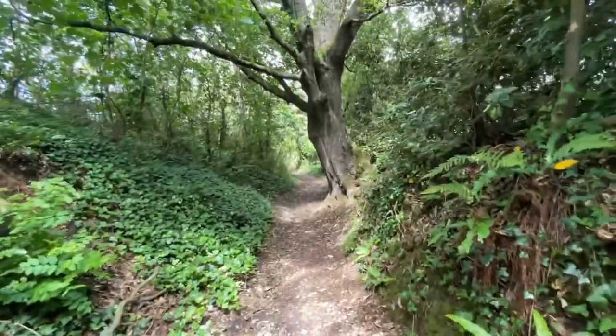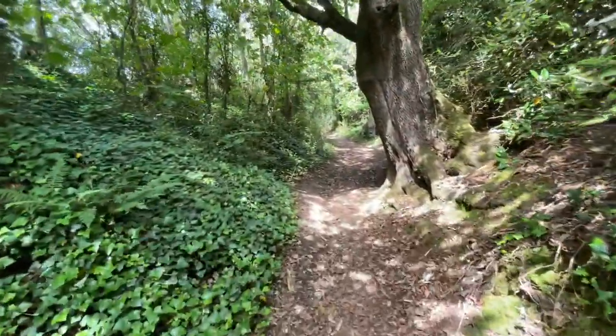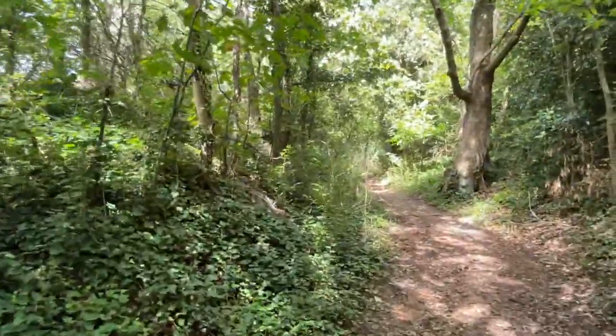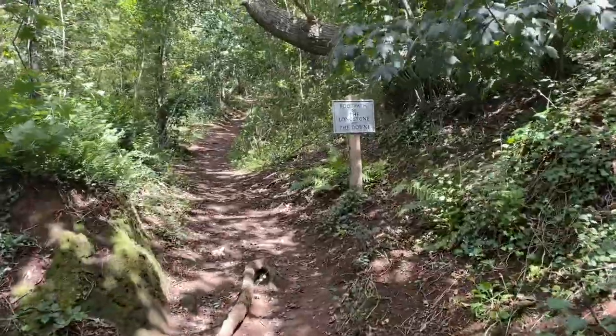At the top of the hill, a historic long stone at Mottison at Brightstone Down — the only megalithic monument on the Isle of Wight. These are 600 years old.